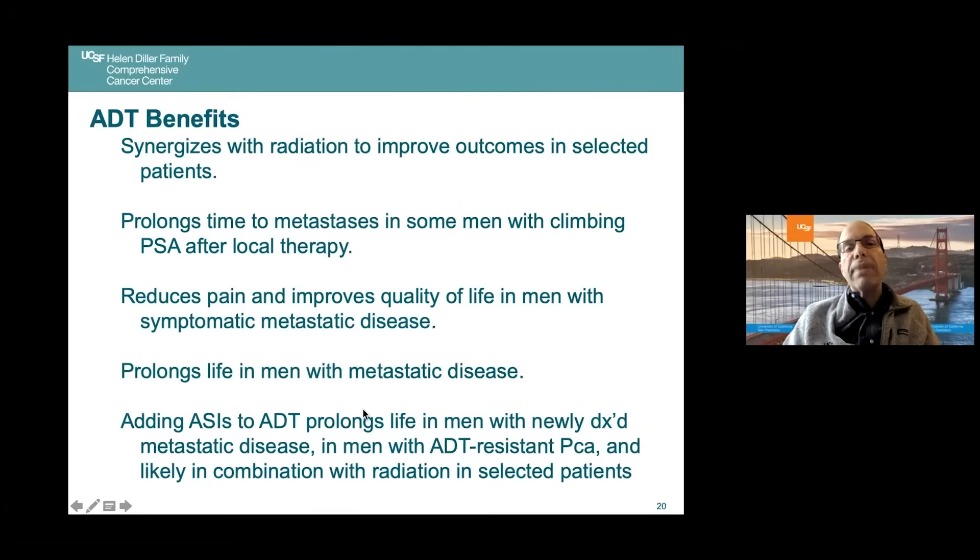There are many benefits of ADT. Hormonal therapy synergizes with radiation to improve outcomes in some patients. ADT prolongs time to metastases in patients with a climbing PSA after local therapy. As Dr. Huggins showed, it reduces pain and improves quality of life in men with symptomatic metastatic disease. It certainly prolongs life in men with metastatic disease, and adding an ASI to ADT prolongs life further, even in ADT-resistant prostate cancer.